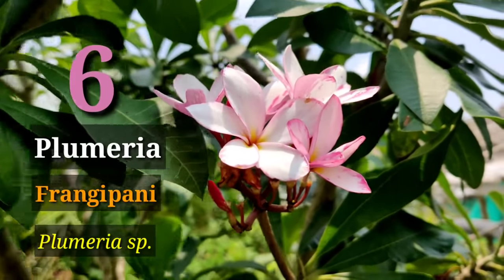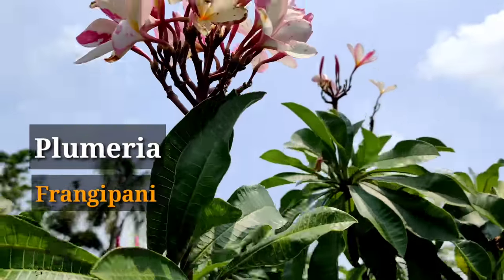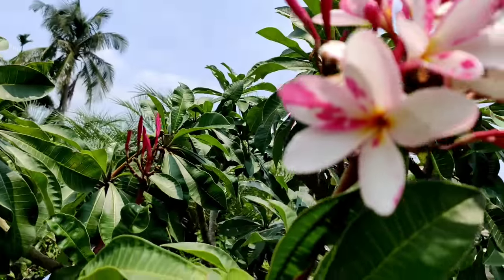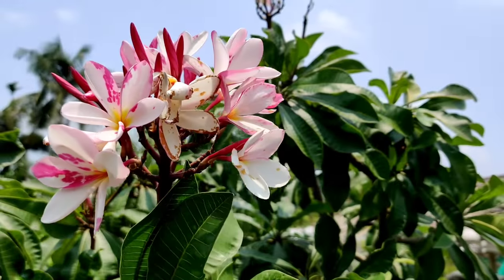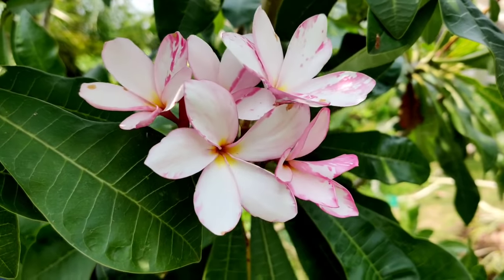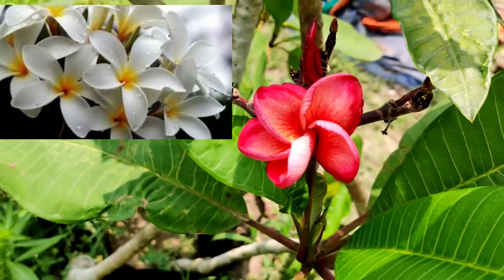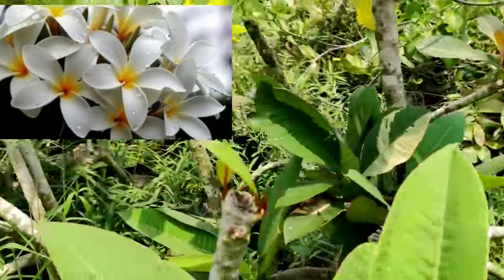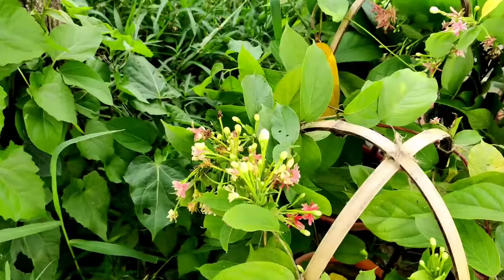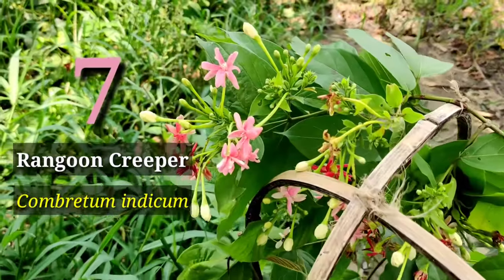The next one is Plumeria or Frangipani — also called Champa or Champak. You can see this flower in many temples. It has a mild but beautiful scent. There are many many varieties and many are now grafted plants with many color varieties available. Depending on the color pattern, the fragrance also varies. This is one of the finest flowering plants for fragrance.